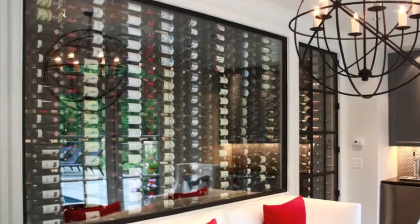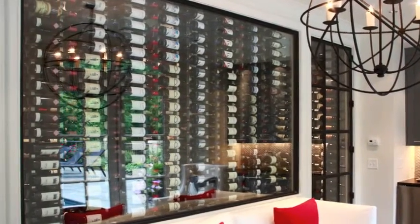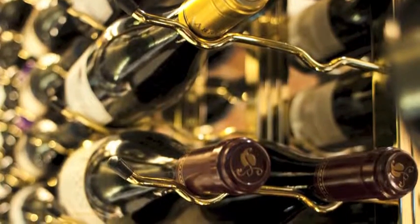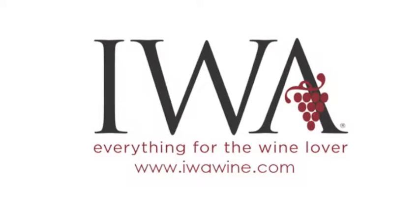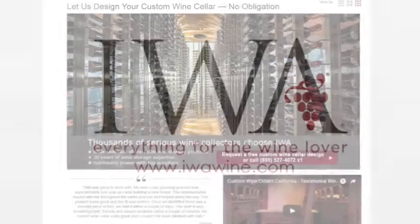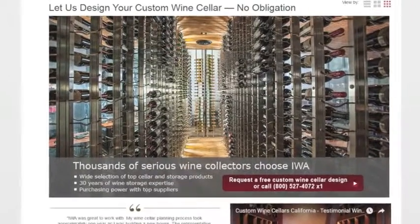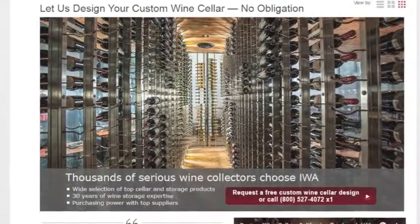Popular in both restaurants and private homes, Vintage View allows quick bottle recognition and stores bottles at the perfect angle to preserve your wine. Find Vintage View wine racks at iwawine.com. Request free Vintage View wine rack drawings by visiting the IWA Design Center under storage and cooling.